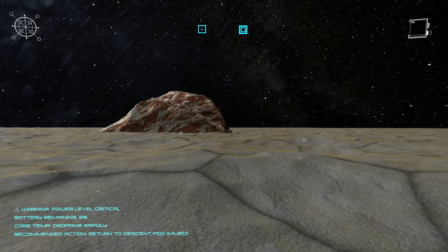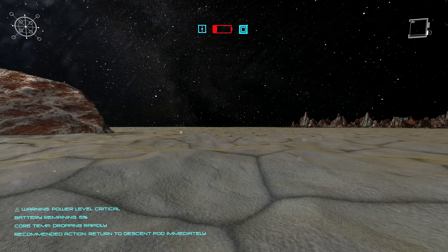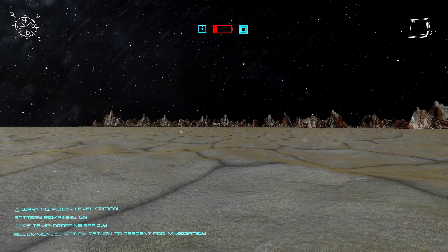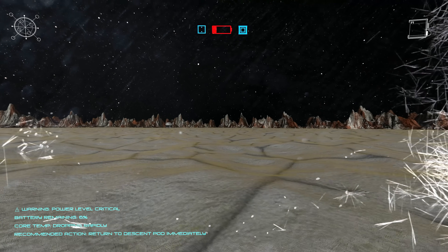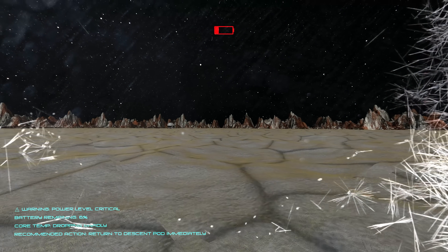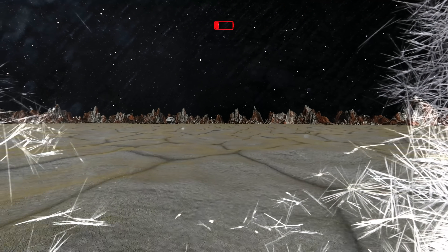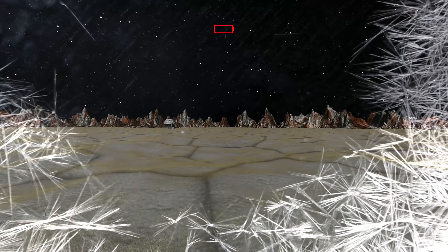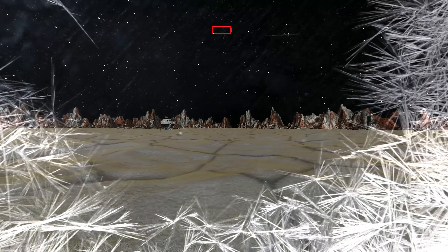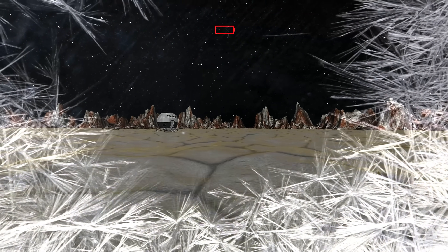What's that noise? Your suit — the battery. It's failing. You need to get back to the descent pod now. The cold, it's creeping in fast. The strange beauty of this world is beginning to turn against you. You need to move. Your suit can't handle much more. Move. You can make this. You're almost there.